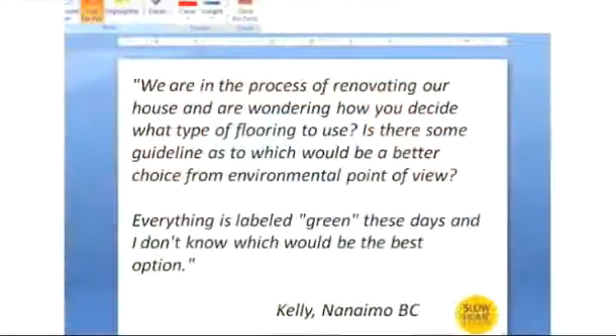Kelly sent us an email and said that they are in the process of renovating their house and are wondering how you decide what type of flooring to use. Is there some guideline as to which would be a better choice from an environmental point of view? There isn't a simple answer to this at all. There are a lot of options and you have to weigh, like most environmental decisions, pros and cons from a variety of different areas and achieve some kind of a balanced solution that meets the requirements in your particular location as well as what you're trying to achieve in terms of the way in which your house works.